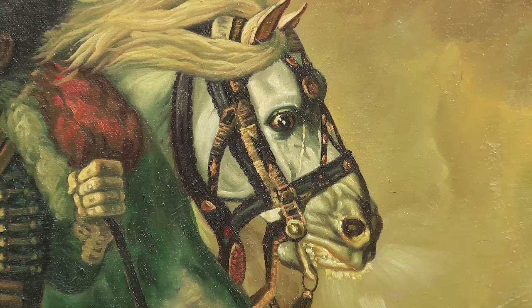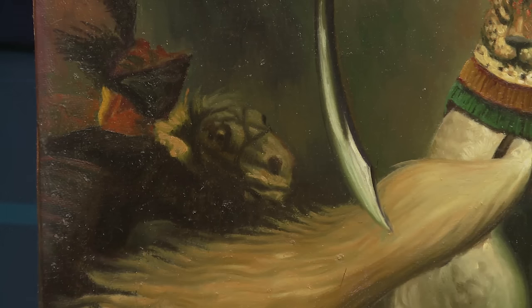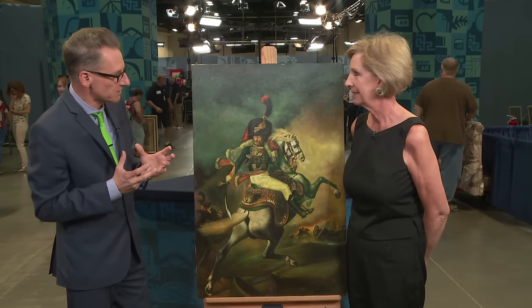The way that the horse is painted, the way that the cavalryman is painted, even the details in the background — there's a certain amount of optical fidelity, but compared to the original, you would see differences in the details.